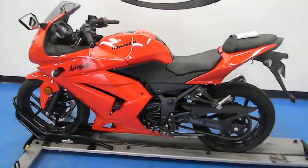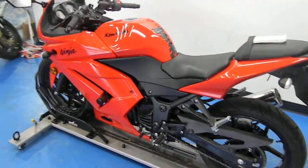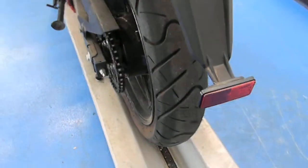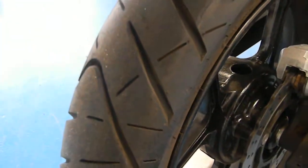This bike is in great condition. It has a little over 800 miles on it — a great beginner bike. With such low miles, it still has a lot of tread left on both the front and the rear tire.